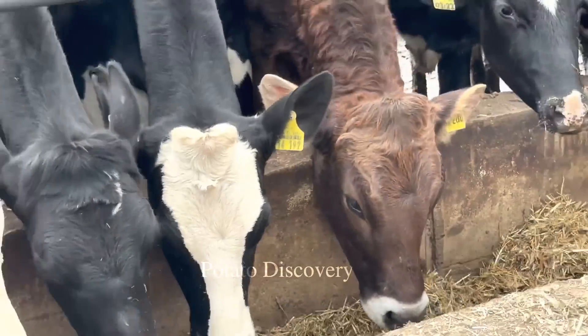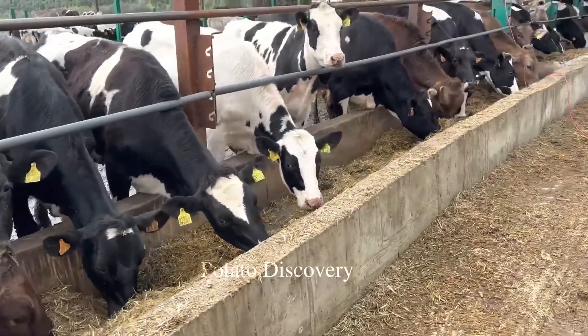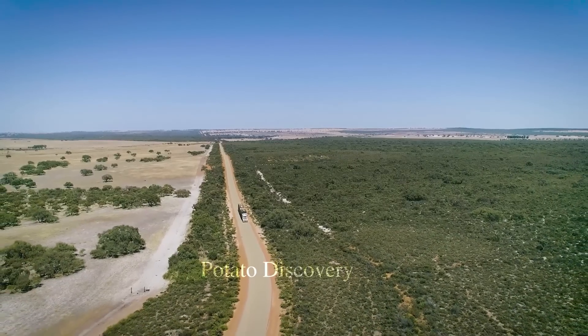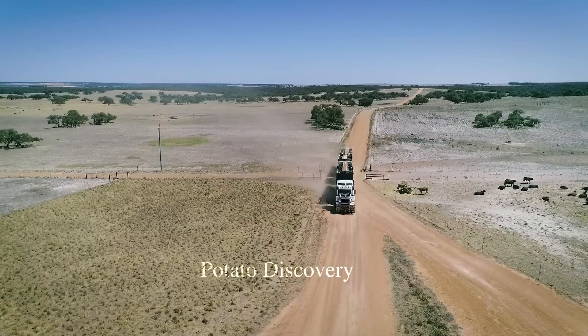After the cows are cared for and raised on the farm, the beef will be processed in modern beef processing plants. These plants are often equipped with equipment and technology to help process beef more quickly and efficiently.